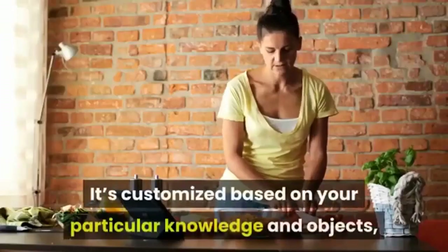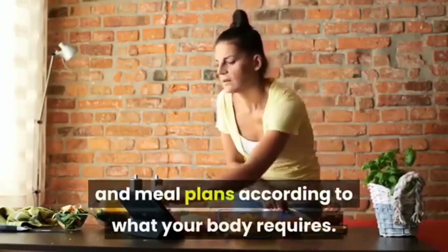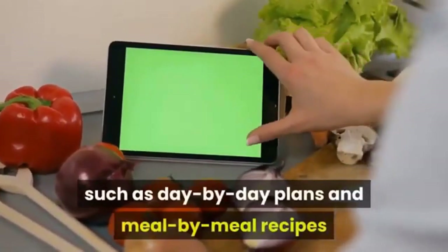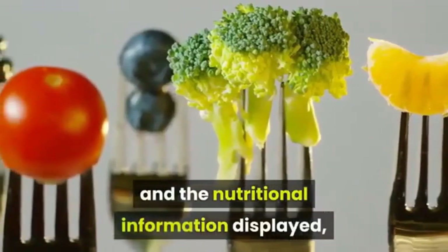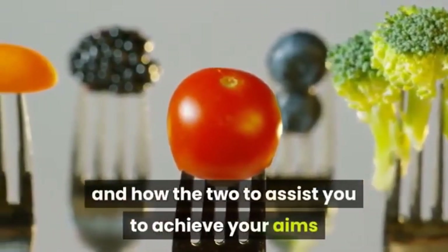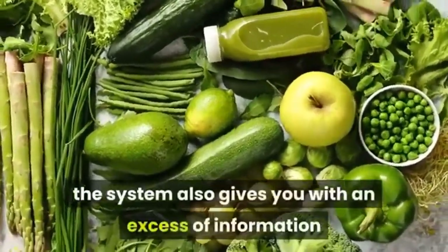It's customized based on your particular knowledge and goals, providing you with recipes and meal plans according to what your body requires. It also provides everything you need to enjoy the process, such as day-by-day plans and meal-by-meal recipes that have the portion sizes already prepared for you and the nutritional information displayed, so you don't just follow the program but also learn about keto foods, your body, and how the two work together to help you achieve your aims.